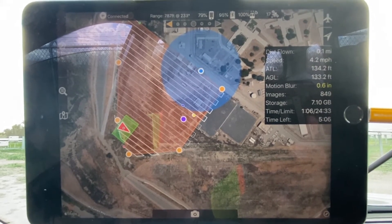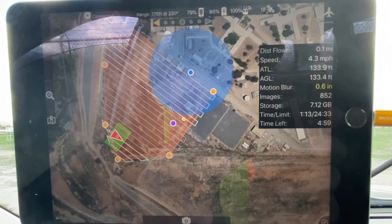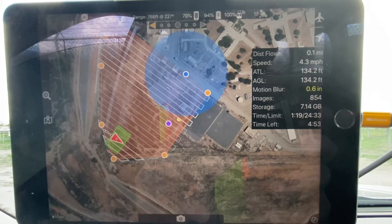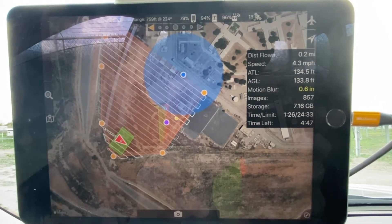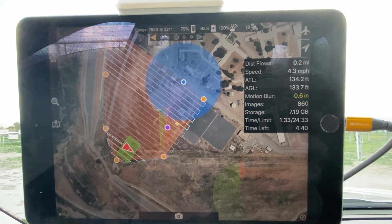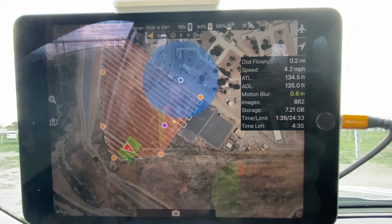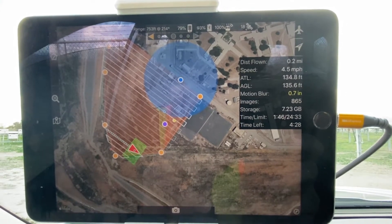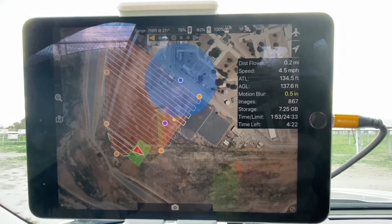One of the data points in the little black window is motion blur. It's been running about 0.2 inch — two tenths of an inch. It's traveling at 4.3 miles an hour and taking a picture about every second. You can see the image numbers: 860, 861, 862 — so about every second. Right now motion blur is at 0.6 inch. I'm not sure why it's a little higher — it is a little breezier right now, not sure if that has anything to do with it.